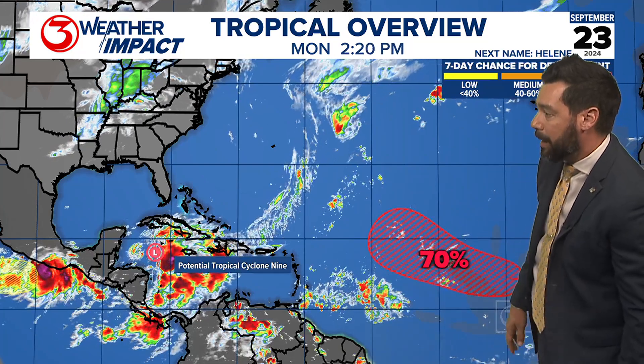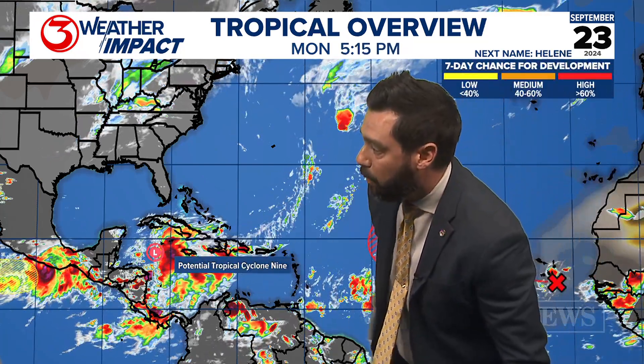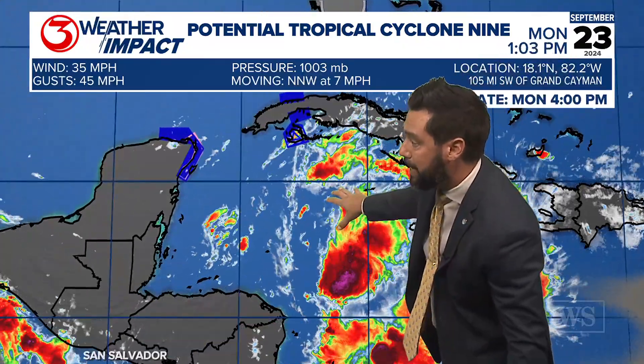There's another area of interest in the Atlantic, but we're not worried about that one. This will be the one to focus on for the next several days. Again, it's not organized at this time — it's producing winds of 35 miles per hour and is in the Western Caribbean Sea with a lot of unsettled weather.